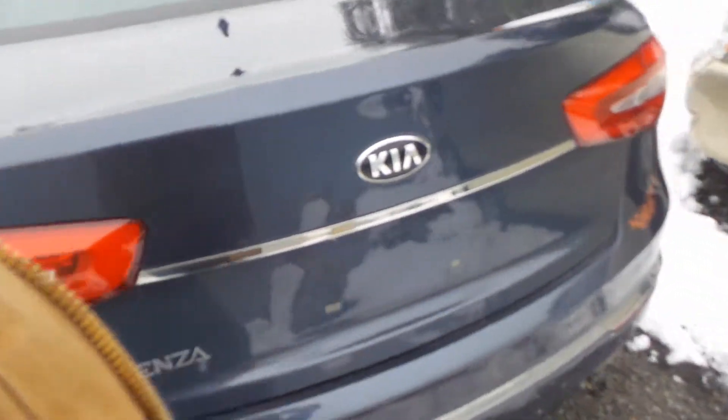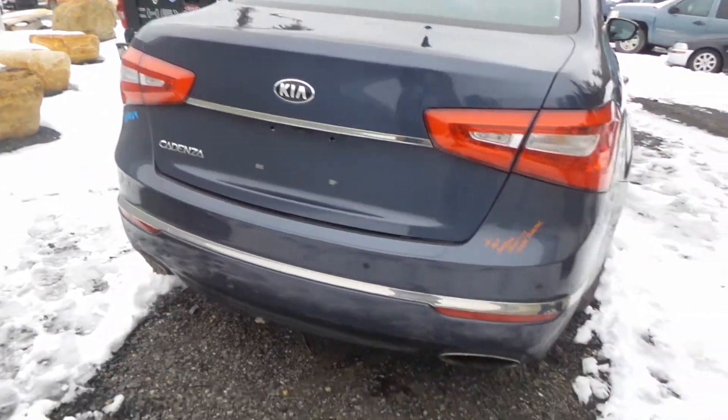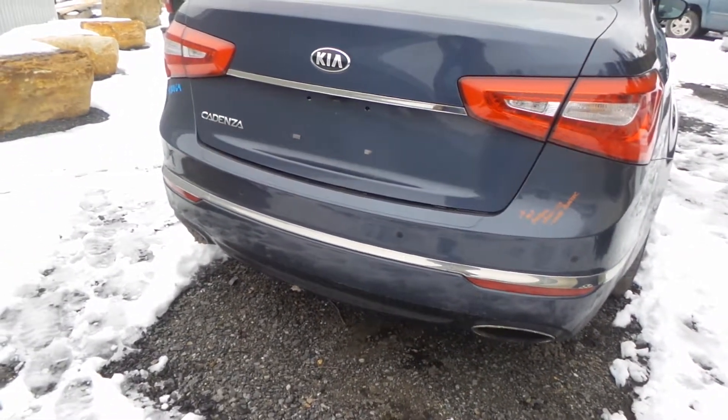We have two good taillights and a triple zero insurance quality lid that comes with the lights, the hinges, and the camera. We have an A-grade complete rear bumper that comes with the sensors.